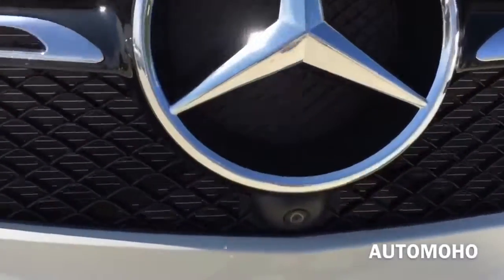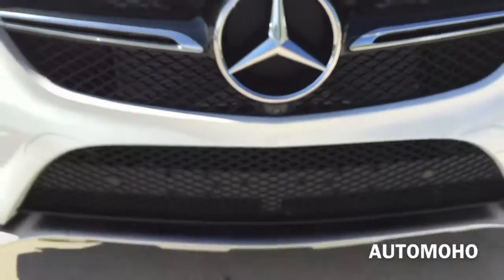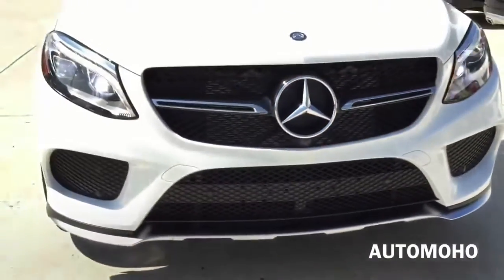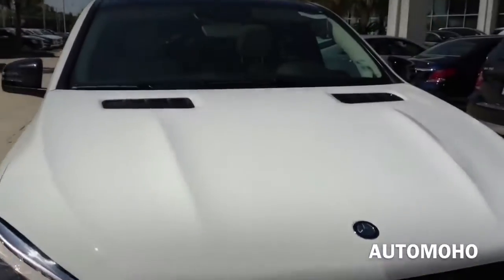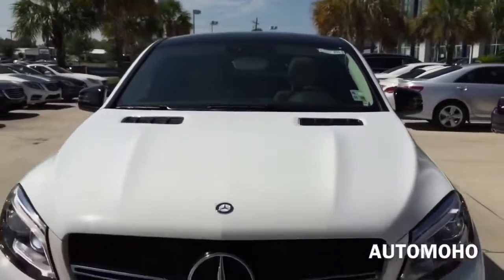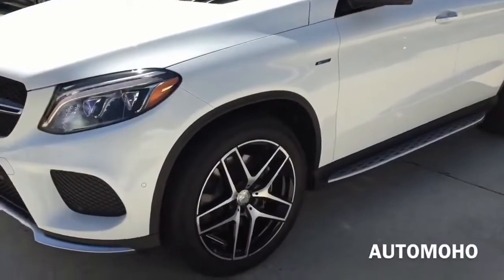And here is a closer look at the grille. The front camera is also located under the Mercedes-Benz logo. Very aggressive front end. Air vents are also located on the hood, one on each side, for air to pass through. It also comes with intermittent rain-sensing windshield wipers with adjustable speed.